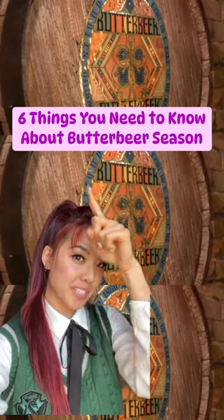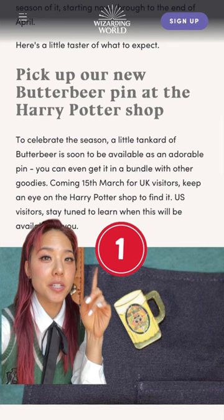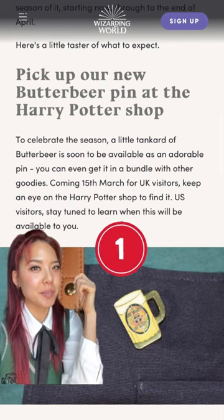Six things you need to know about butterbeer season. This little butterbeer pin will be available at the Harry Potter shop. If you live in the UK, this pin is already available to you, but if you live in the US, you gotta stay tuned to learn when this will be available.